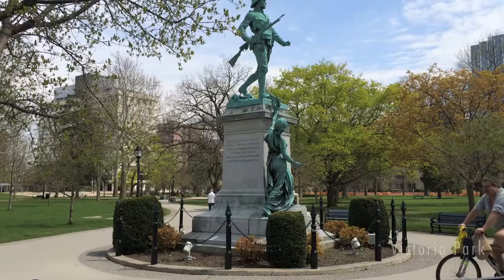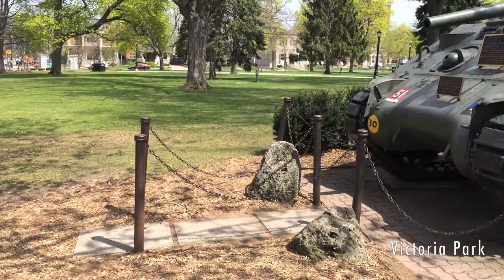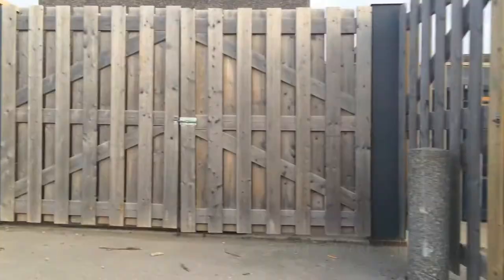Bollards provide more than security. Often, bollards enhance the space in which they are situated. Though their function remains constant, their form is free to vary with the vision of the space.